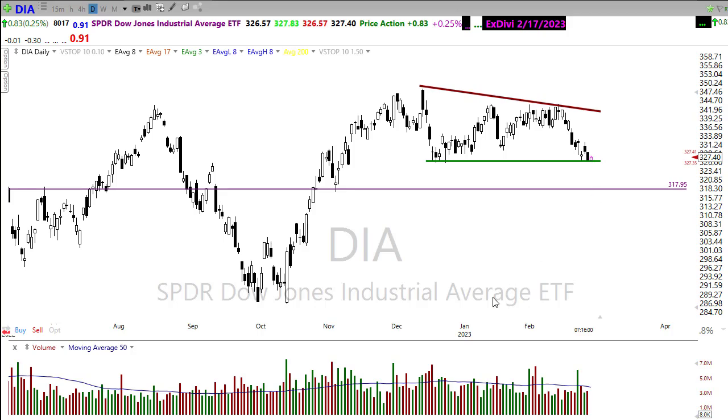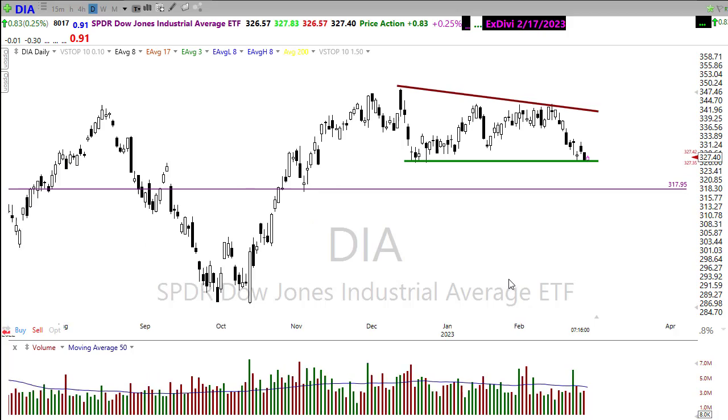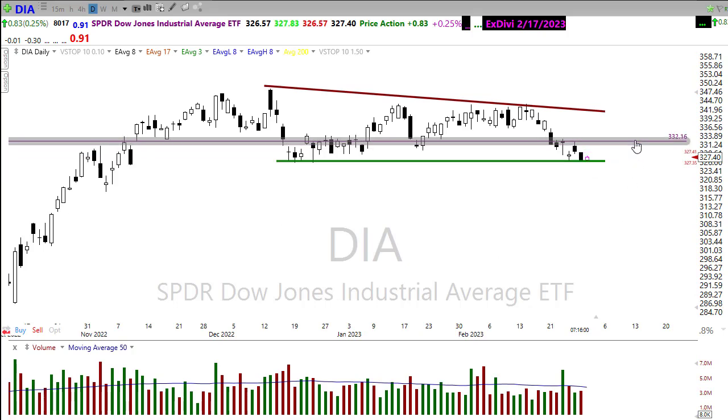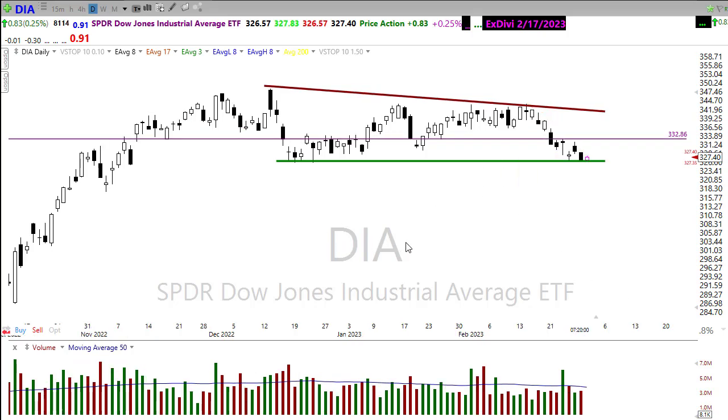If this support level were to be breached by the bears, look for a fairly substantial drop to potentially occur in the Dow. There is some price support through this area to try and hold. However, this price support in here is fairly substantial, so we run that possibility that the bulls could find some inspiration and pop us back up to test some resistance levels. Unfortunately, what we have done here is create a little bit of a lower high situation, with a bearish downtrend, and we could pop back up and run into a double whammy of price resistance with sellers coming in.